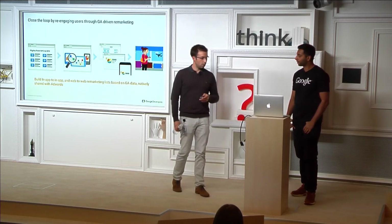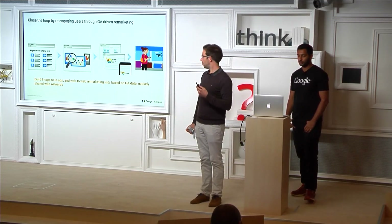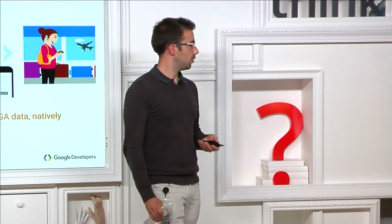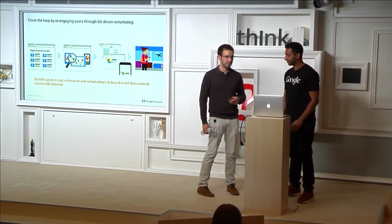So now we've seen what can be done with GA for tracking, measuring, and optimizing mobile devices — mostly phones and tablets. I'm going to hand over to Tahir for the most exciting part: more devices and more internet-connected devices.